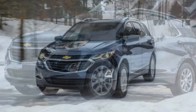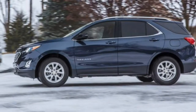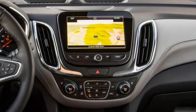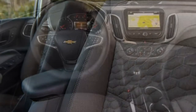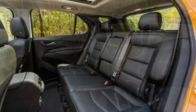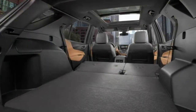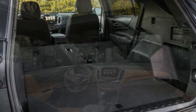Steering effort is what we'd expect from a small crossover, with low effort at parking speeds and more weight at highway speeds. The vehicle tracks straight on all surfaces, and ample steering feel makes for a relaxing drive, though we noticed some squirm on roads with longitudinal rain grooves. The Equinox is surprisingly capable and balanced on a challenging twisty road. The handling limits are surprisingly high and approachable, making it nearly as fun to drive as the class-leading Mazda CX-5.